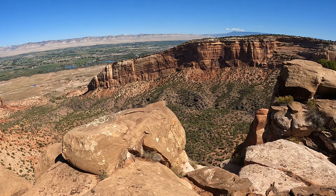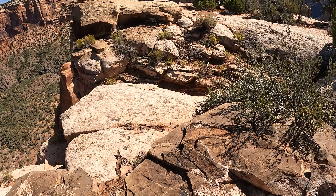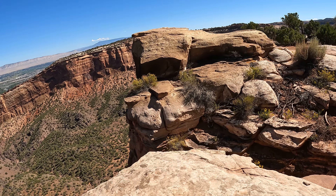This rock is super, super sticky. I think they call it slick rock, but it's not — it's like sandpaper.